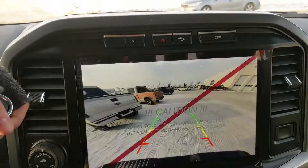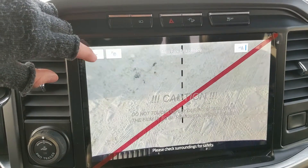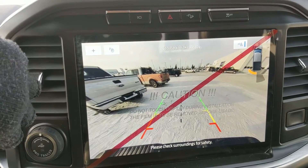Shifting into reverse you do have a backup camera so you can see where you're going, with dynamic hitch views so you can zoom in and have an easier time hooking up a trailer.